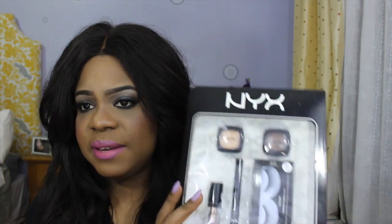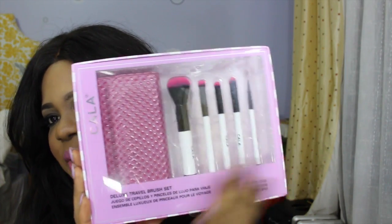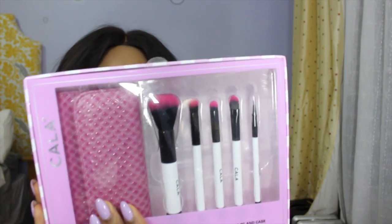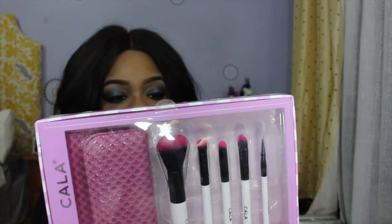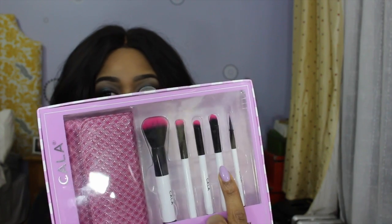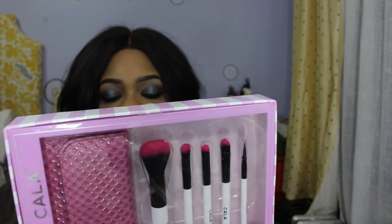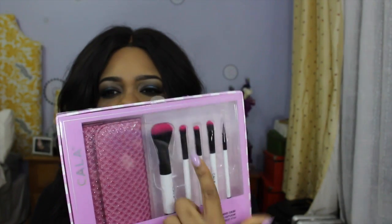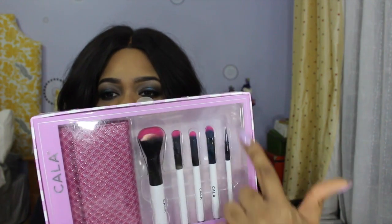You'll also be receiving this, and last you're going to receive this full brush set, which comes with a travel case. It's a five-piece brush set that includes a powder brush, a concealer brush right here, a shading brush, and an eyeshadow brush.